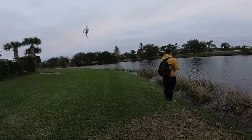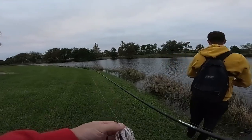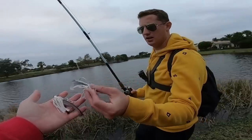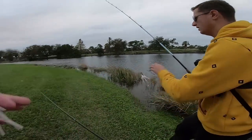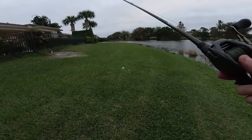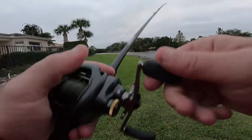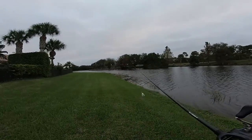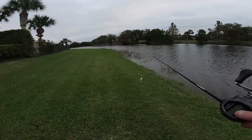If you guys are wondering, Ryan and I are both using these chatterbaits. Everything you see right here is from Carl's Bait and Tackle — 30% off in the description. Don't sleep on Carl's, it's a good deal. Link's in the description, check it out.